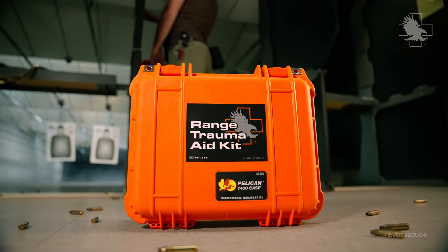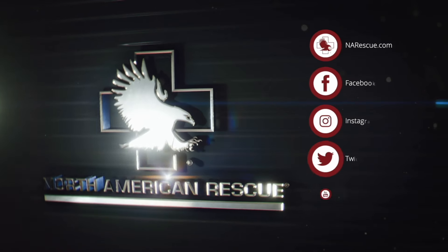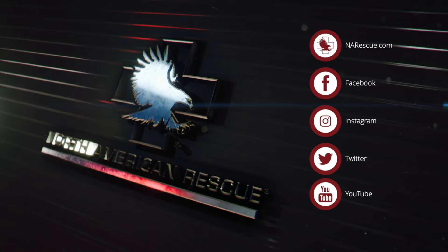For more information on this and other premium products with a mission, visit NA Rescue, follow us on social media, or sign up for emails and join the mission.